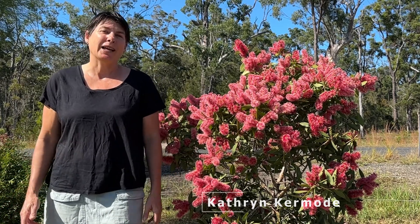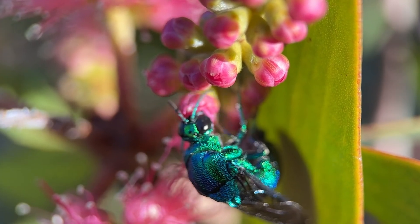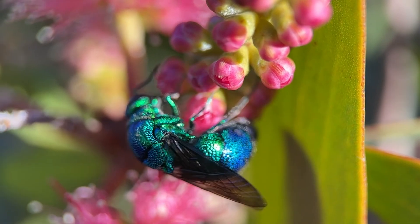My name is Katherine Kermode and this is my wild backyard. Today I'm going to introduce you to an insect that I've described as the most beautiful insect in the world — and that is the cuckoo wasp.